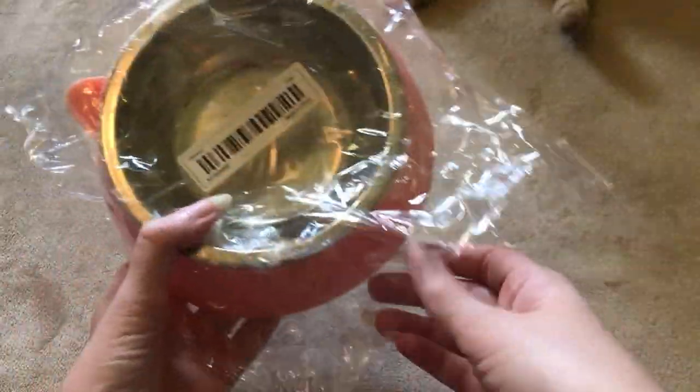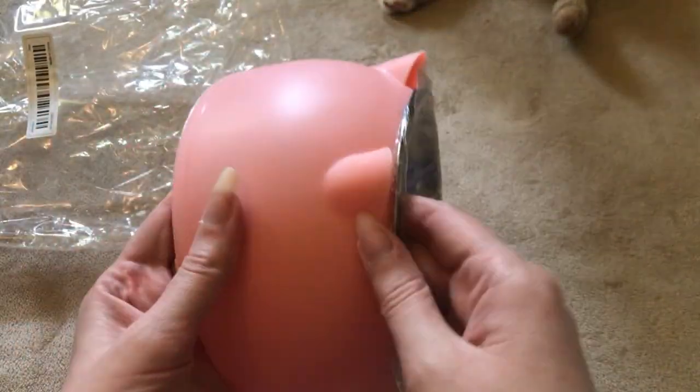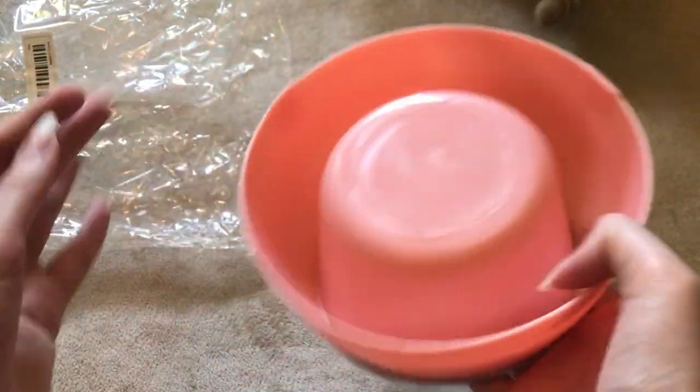I'll start off with this deep cat dish. I think it's really cute.